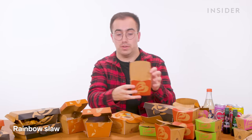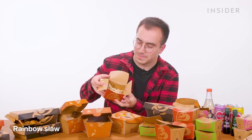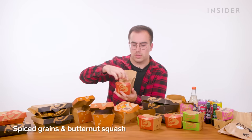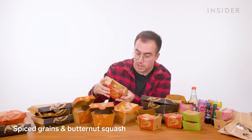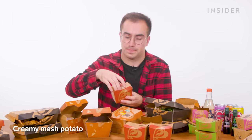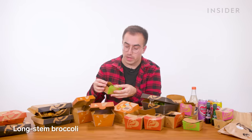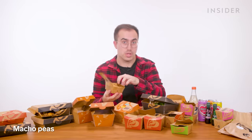Then we're onto the sides. In the UK, you can get quite a few exclusive sides to go along with your peri-peri chips. First up, we have rainbow slaw — it's just colorful coleslaw. We also have a mixed leaf salad — a little box of leaves with some tomato and cucumber. This one is spiced grains with butternut squash, feta cheese, green beans, and butternut squash. Next up, we have creamy mashed potato. You can also get a side of long stem broccoli with some garlic. And finally, we can get macho peas.